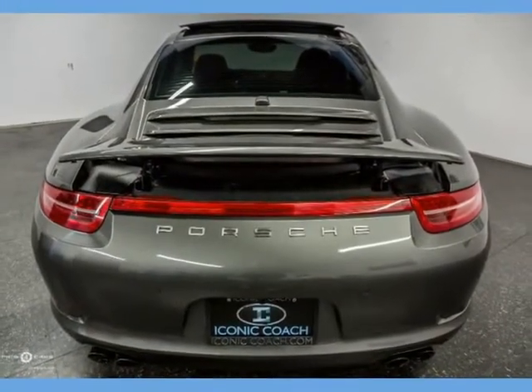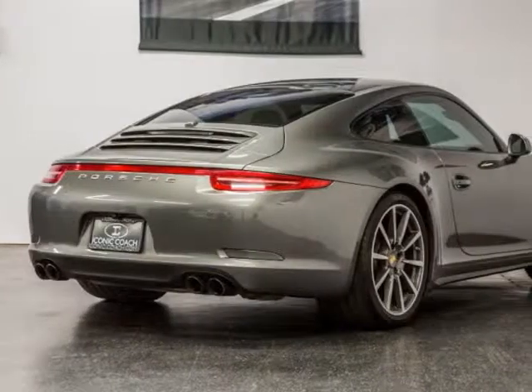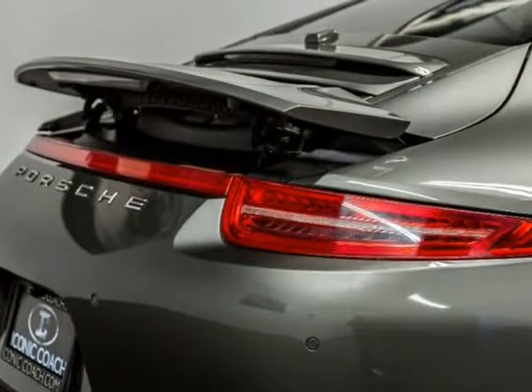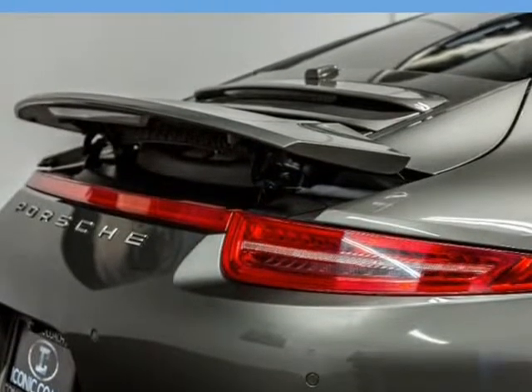Contact us at 858-382-1319. Production month: February 2014. VIN: WPOAB2A90ES122487.